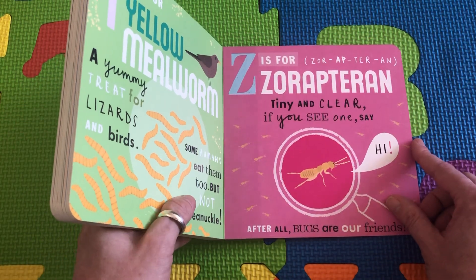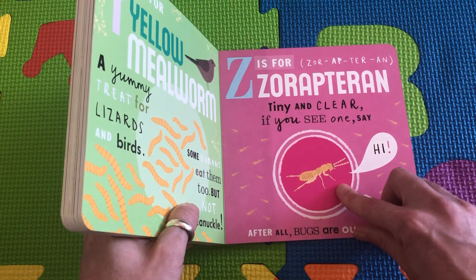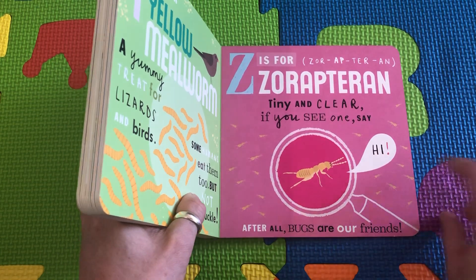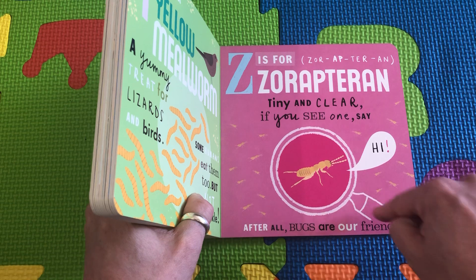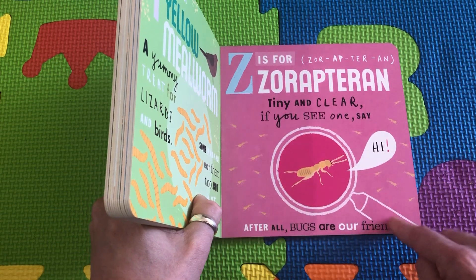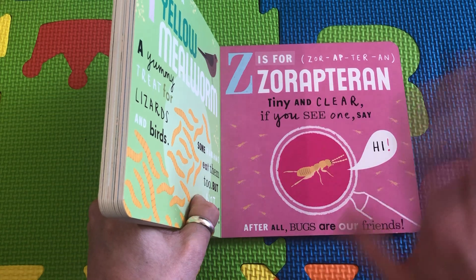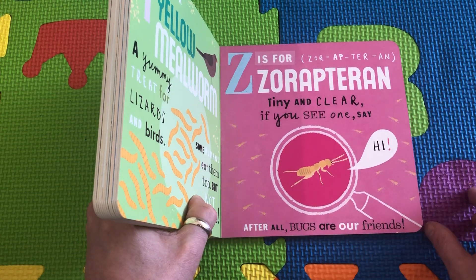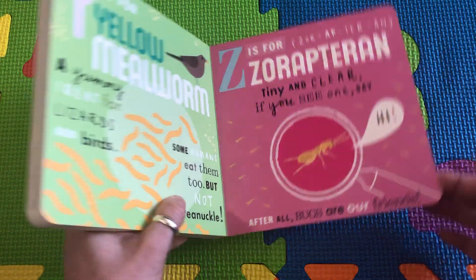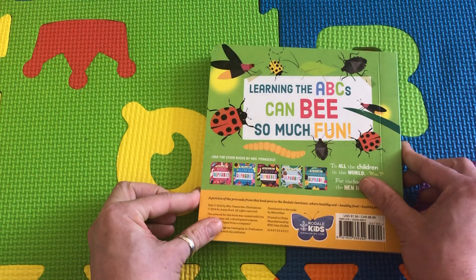Z is for Zoraptera. That sounds like a dinosaur, but look how tiny it is — and it's clear. You can hardly even see it. You have to get out your magnifying glass to see it. If you find it with your magnifying glass, just say, hi, hi little bug. Don't squish it because bugs are our friends. That's the end.